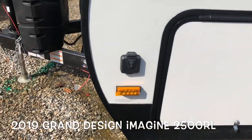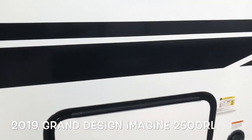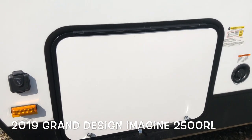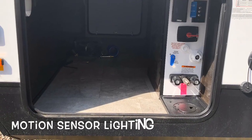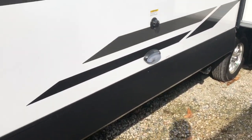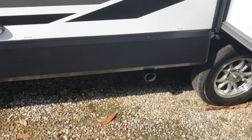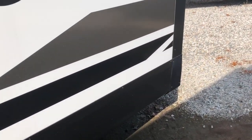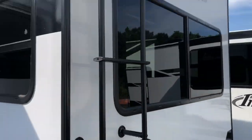We're prepped for solar. Large pass-through storage with the magnetic clips. You do have a docking station with your outside shower, water, and cable hookups. Black tank flush, easy access sewer connection, 30 amp service, and rear ladder.